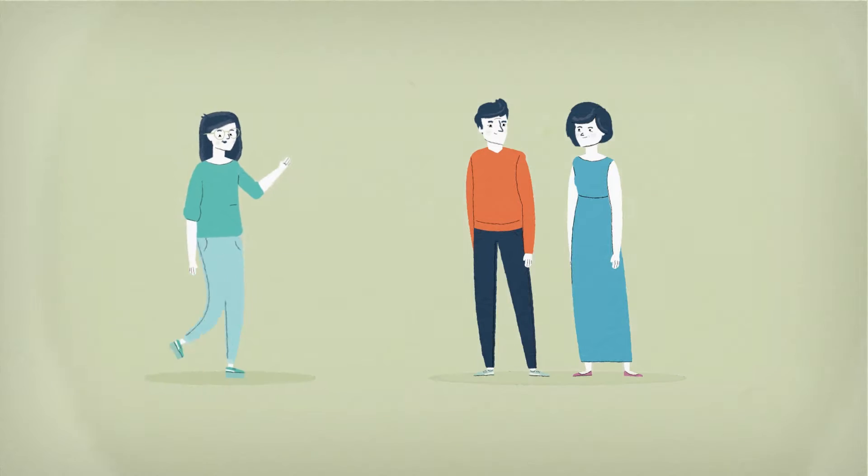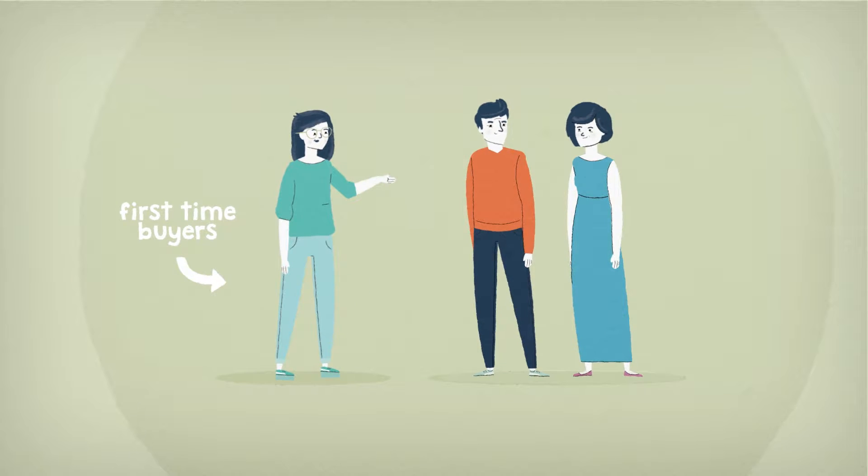The brilliant thing is that this is available to first-time buyers and existing homeowners buying a new build home.